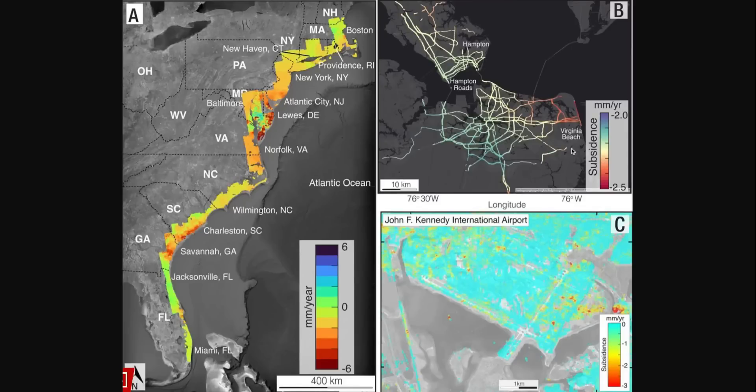This is what it looks like. I think this map is really the best so you can see from New Hampshire all the way down to Miami, Florida. They're saying these are the areas that got the heaviest buildings on the east coast, and the areas you see on this map are all the locations that are sinking.